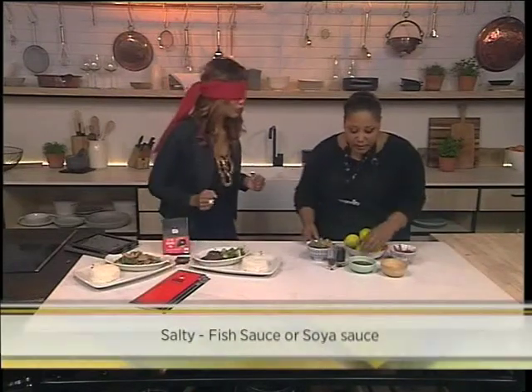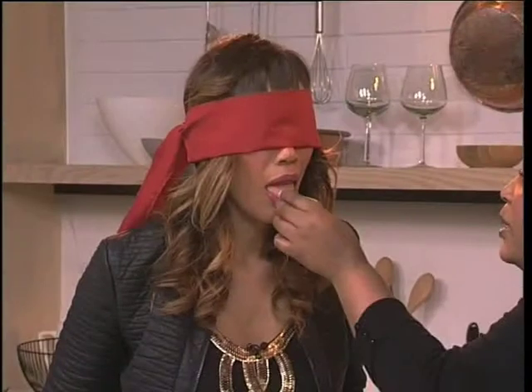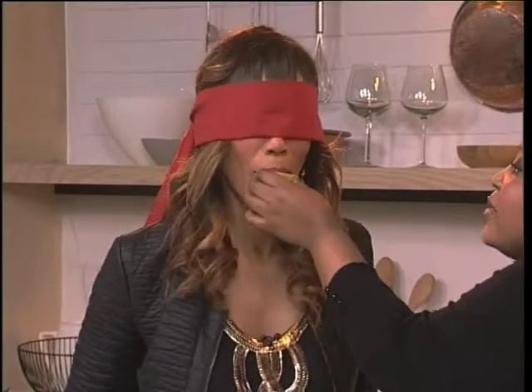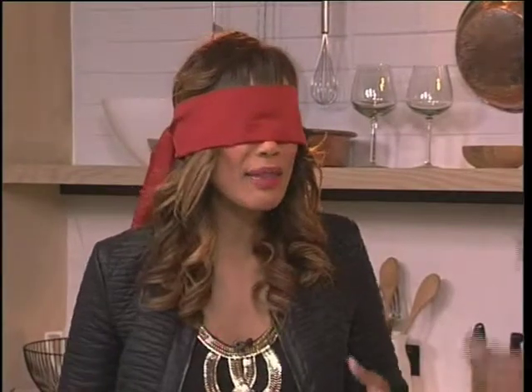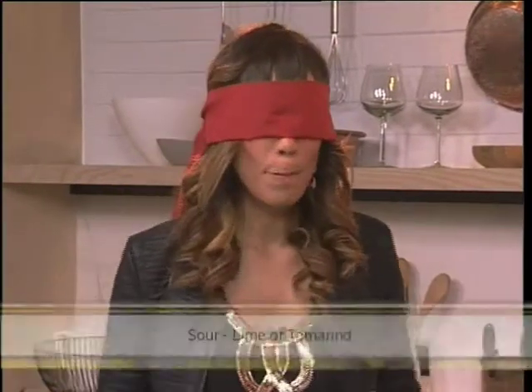So the next one — just part your lips just a little. Oh, that's like lime, lemon! That is exactly lime. So that's the sour taste.